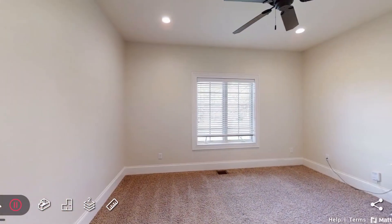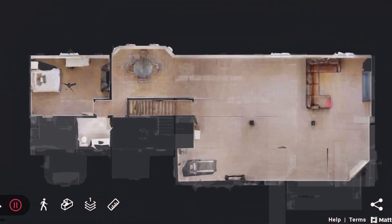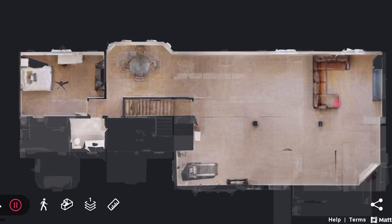Located in the popular Madison School District, shopping, movies, and restaurants are just minutes away, and it's conveniently close to State Road 15 and the Warsaw Airport.